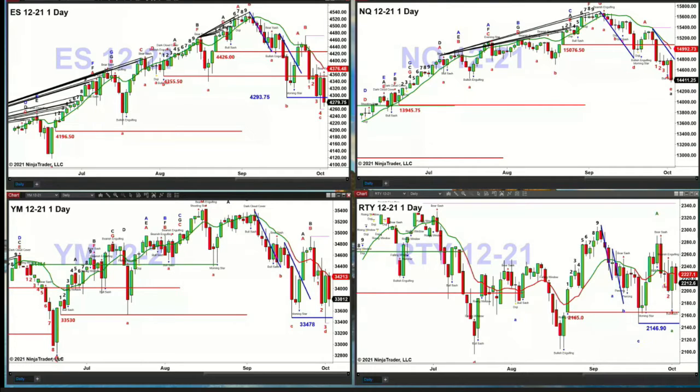The NQ — if it closes below the low from Friday, which was a bull sash candle, price will have taken out its Gartley buy pattern and that would suggest a move back to 13,945. The Dow equity futures contract and the Russell are both stronger than the other two at this stage. The price level the YM needs to close below to negate its Gartley buy pattern is 33,478, and the Russell 2000 is 2146. So we've got different messages out here.